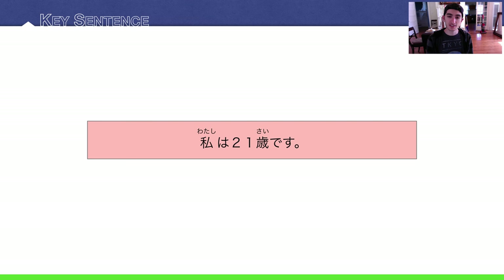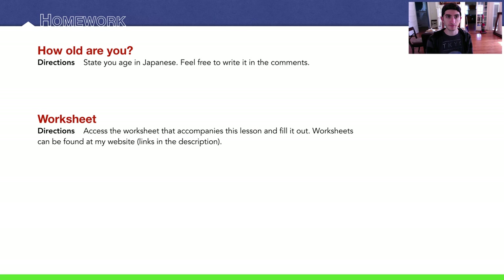Back to our key sentence: Watashi wa nijuuissai desu — now you should know that this means 'I am 21 years old.' Homework: how old are you? Please tell me in the comment section below if you feel comfortable — write it in Japanese.